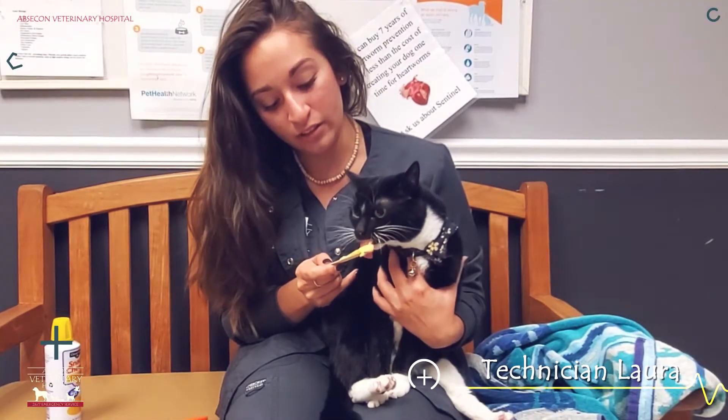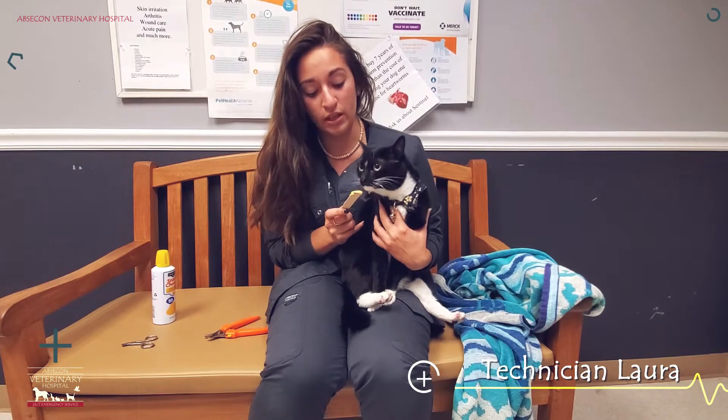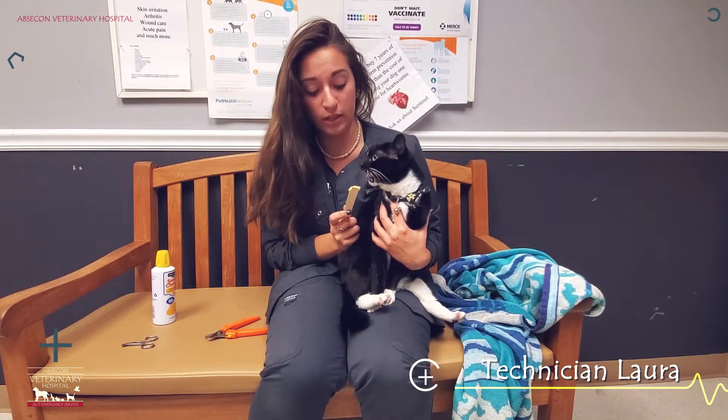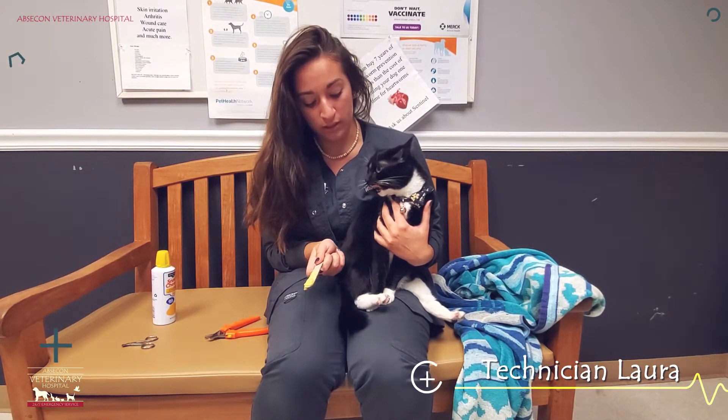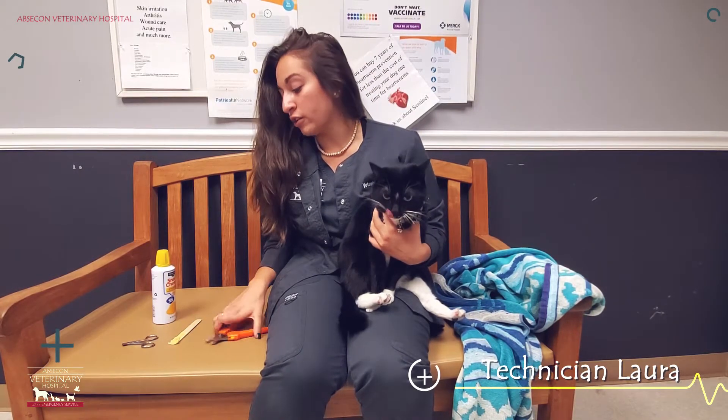She's a very good girl and she loves her spray cheese, but like most cats she has a window — so after a certain point she's not going to want any more of the nail trimming, and that's when it can get tricky for owners at home, so I'm going to try to help you with that.